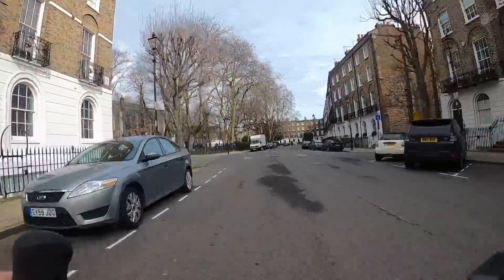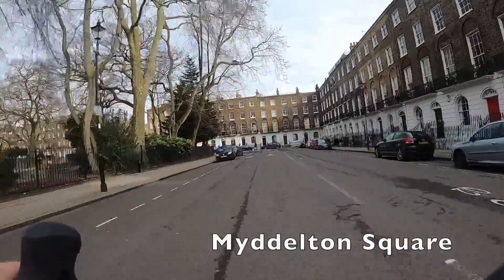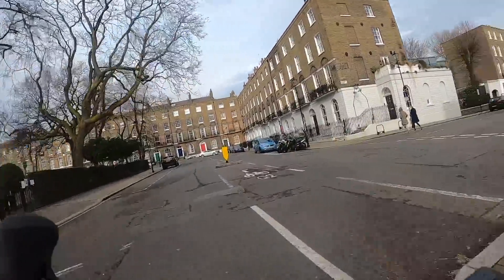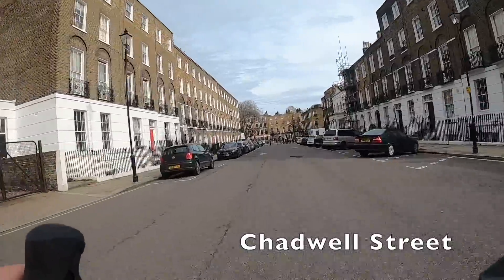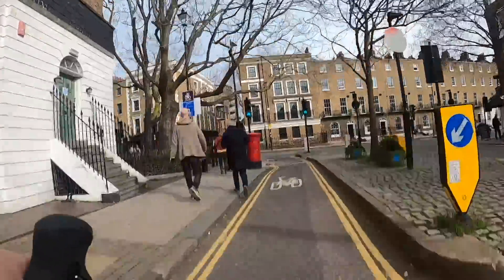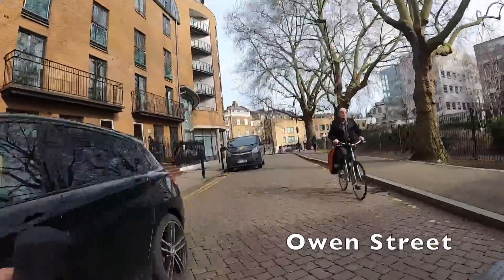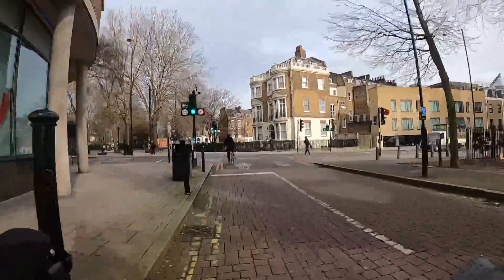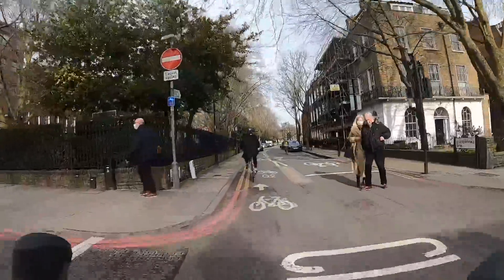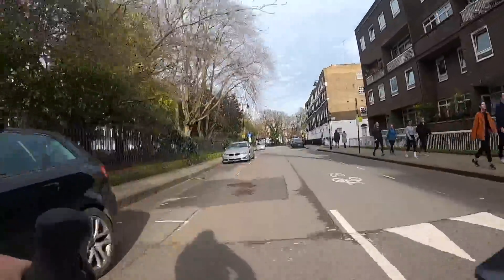Now we're actually going to start following a Transport for London signposted route — Q2, which stands for Quiet Way 2. Transport for London has mapped out quiet routes through the back streets; there are a lot of these around London, some good, some not so good. Q2 is pretty good now. When it was first installed it wasn't very good at all — it was just through the back streets of Islington and they hadn't really done much to make the streets quiet. But since the Covid pandemic, Islington has put in a lot of low traffic neighbourhoods, closing off streets to cars while leaving them open to bikes, and that's transformed the route.